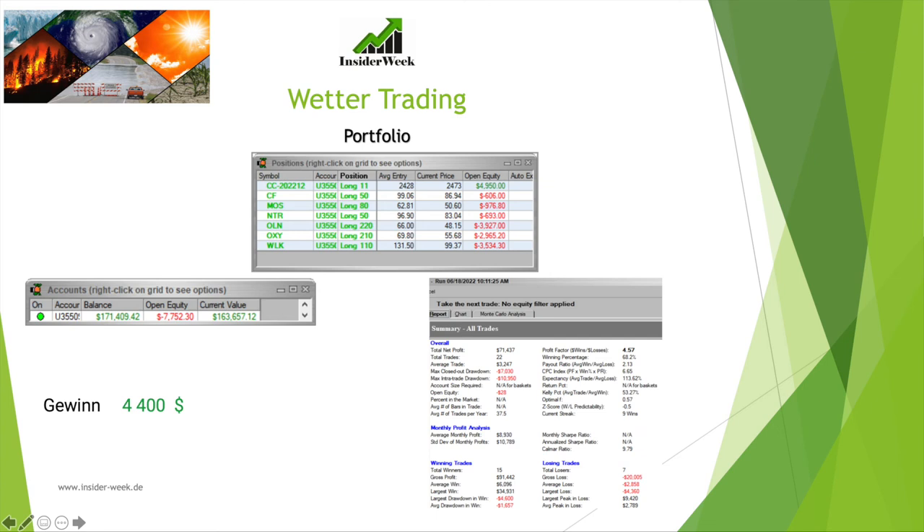Now let's look at our weather trading strategy, where we combine COT data with fundamental extreme weather analysis. The trades selected in this strategy are long-term. This week we made a total profit of $4,400 in this strategy, meaning we reached a new all-time high. We currently have a couple of open positions in our portfolio that constitute an accounting loss — mainly commodity stocks and a trade in cocoa.